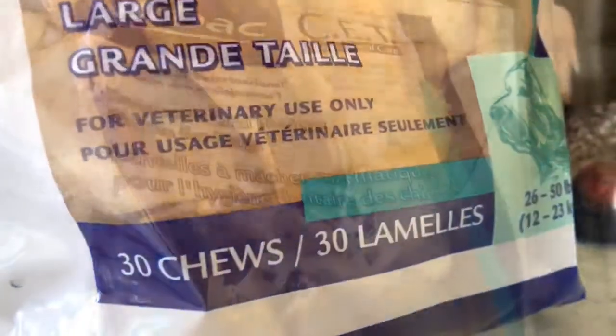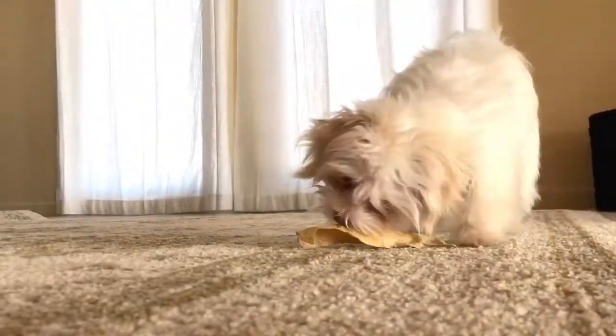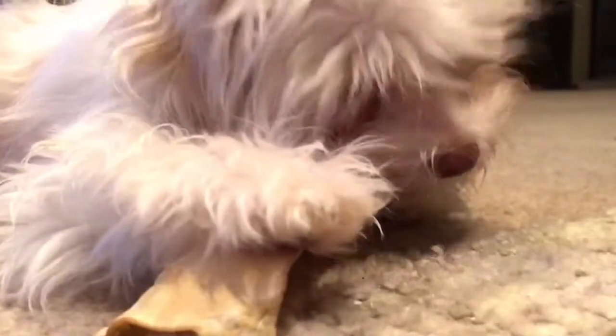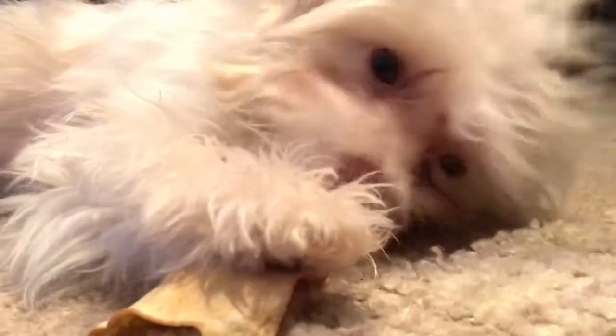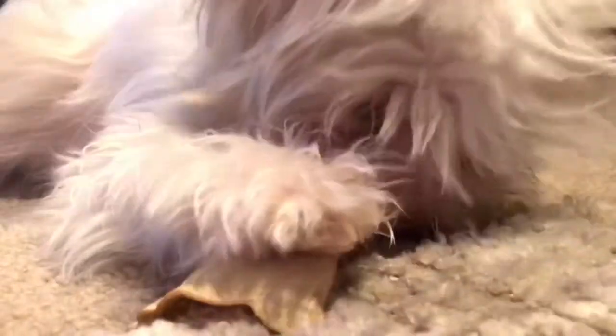Adding the CET oral hygiene dental chews for dogs into your canine companion's weekly routine will also help reduce the risks of poor dental hygiene. We were testing out the large size with some of our larger dogs.